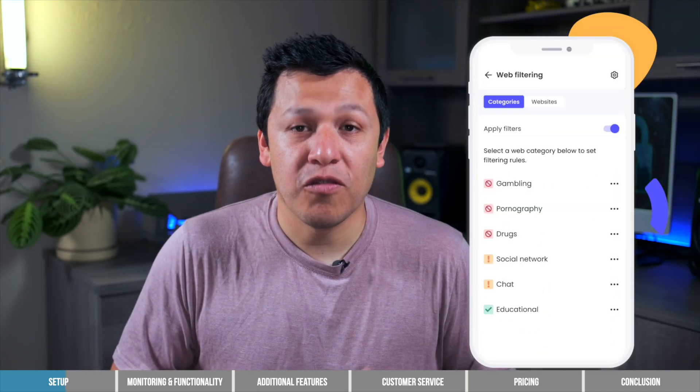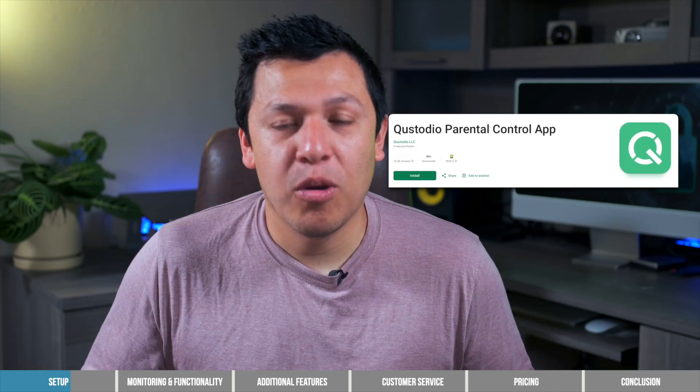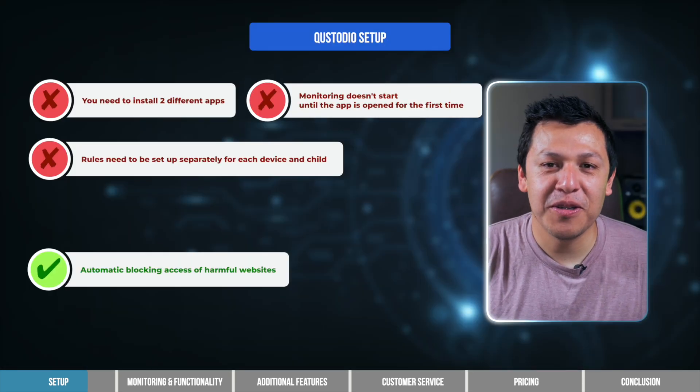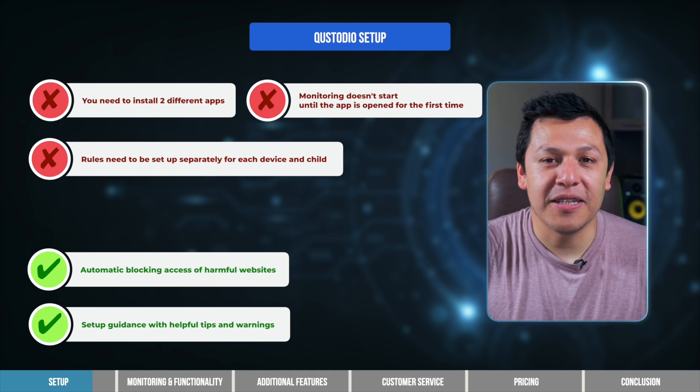Despite the speed bump, Custodio does a lot of the setup work for you to block harmful content. As soon as you download the app, Custodio restricts access to most harmful websites, including those containing drugs, alcohol, profanity, and mature content. Another thing that I liked about Custodio is that it provides parents with tips and warnings throughout the setup process. These pop-ups alert you to features that you might have missed otherwise.